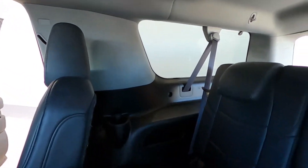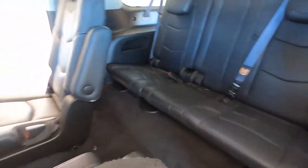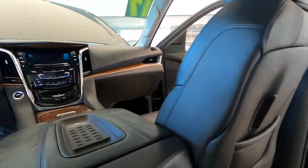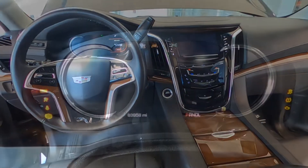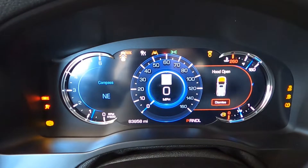For the passengers, it has a rear video entertainment system with dual nine-inch screens for the second and third rows, flipped down from the roof. It's equipped with the Bose Centerpoint Surround Sound Premium Audio System with 16 speakers.